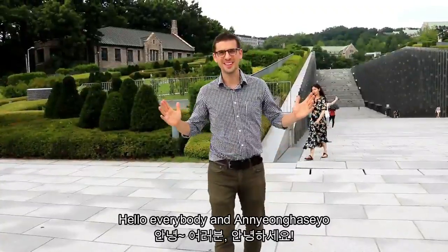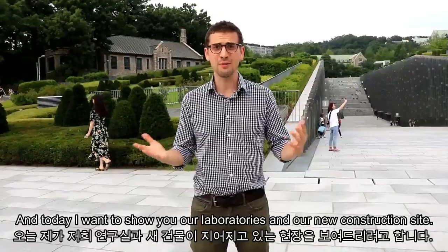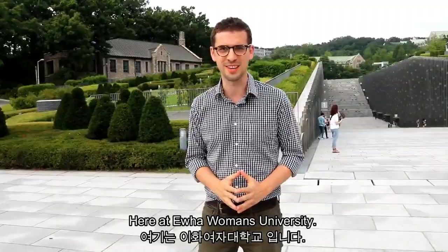Hello everyone and Annyeonghaseyo. I'm Philip from the Center of Quantum Nanoscience and today I want to show you our laboratories and our new construction sites here at IWA Women's University. Come follow me!